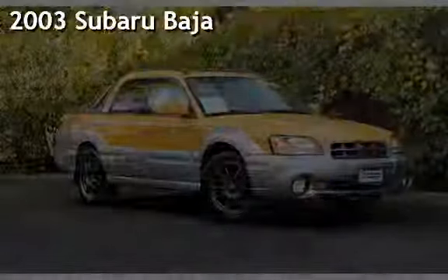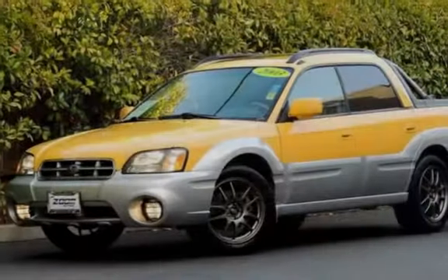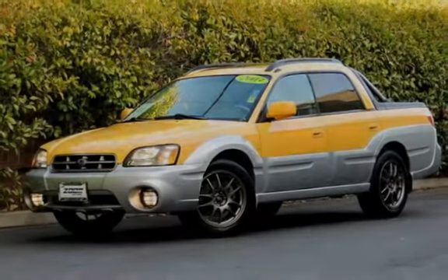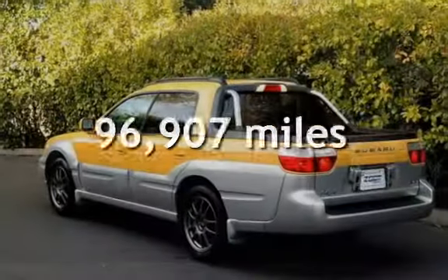Presenting a pre-owned 2003 Subaru Baja. This four-door truck has a four-cylinder, 2.5-liter H4 engine, with all-wheel drive, and a five-speed manual transmission. This Subaru has less than 97,000 miles on the odometer.